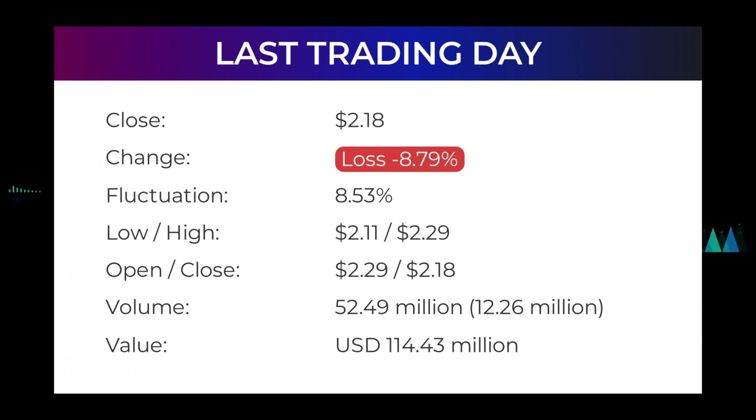This volume increase on falling prices may be an early warning, and the risk will be increased slightly over the next couple of days. In total, 52 million shares were bought and sold for approximately $114.43 million. In the last 52 weeks, the highest price was $15.90 and the lowest was $0.52. Right now, the price is 86.29% — or $13.72 — below the 52-week high of $15.90, which is also the all-time high for the stock.